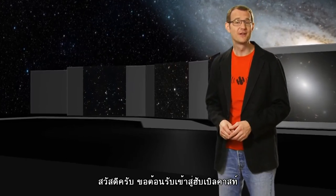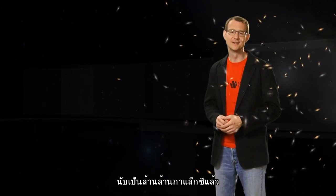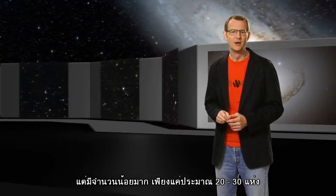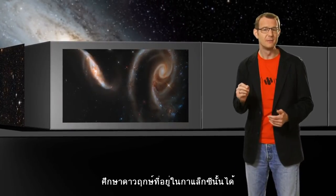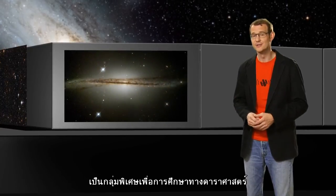Hello and welcome to another episode of the Hubblecast. Astronomers have observed millions and millions of galaxies across the night sky. But only a tiny fraction of them — only a few tens — are actually close enough to us so that we can distinguish the individual stars that they're made of. And that's what makes this small group of galaxies kind of special for astronomers.